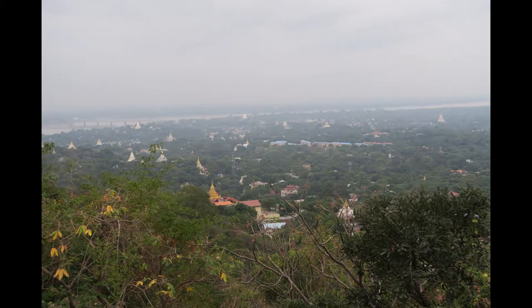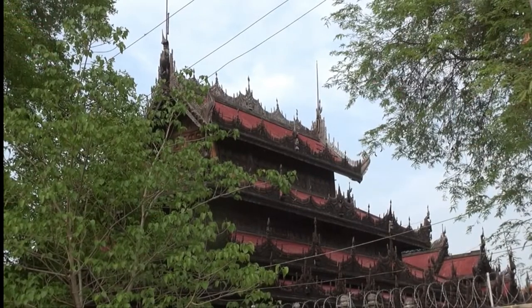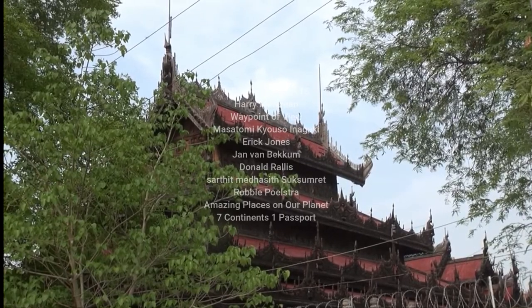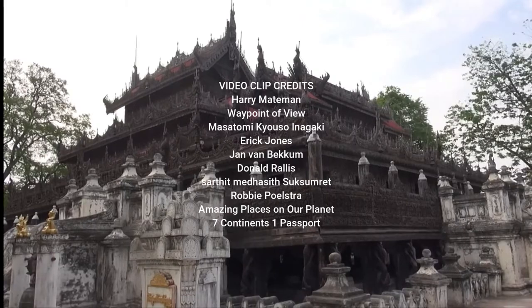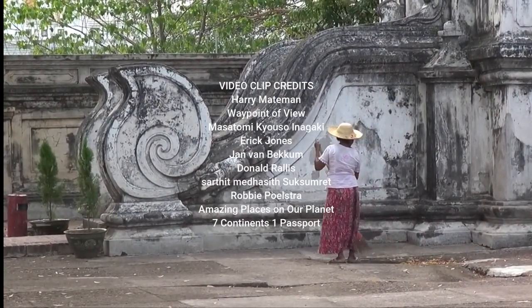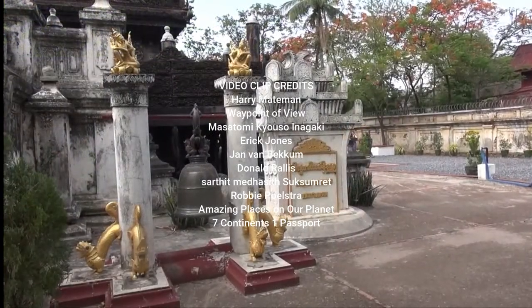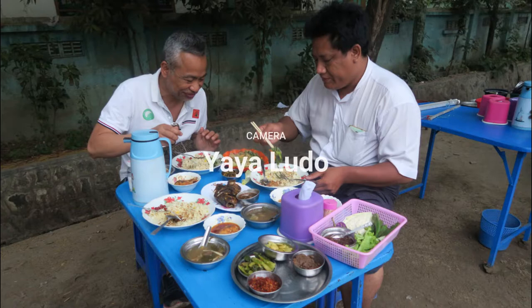Thank you for joining me today as I share with you the beauty of Mandalay in Burma, or Myanmar. Don't forget to watch the upcoming videos, also in Burma — this time in Bagan. This has been My Barrio, My Mundo. Thank you for watching.